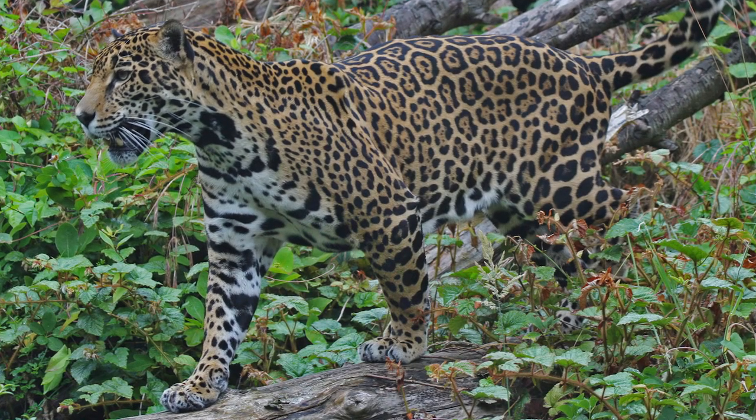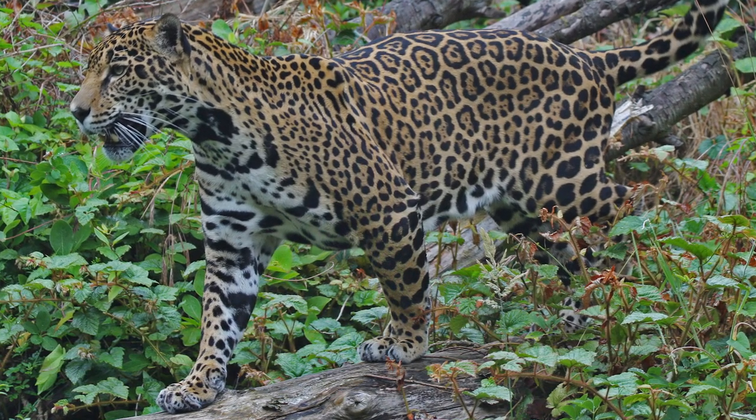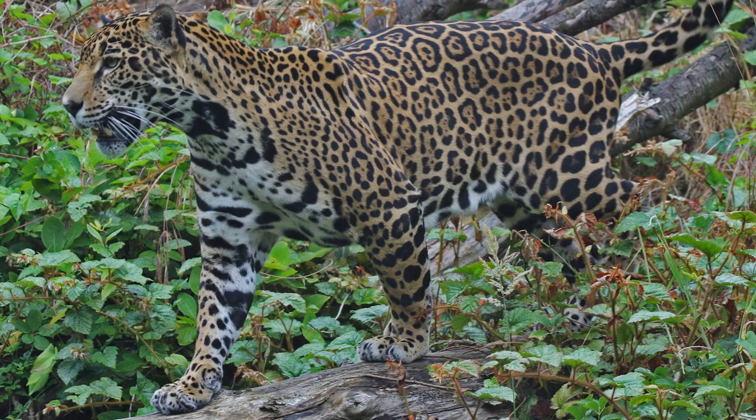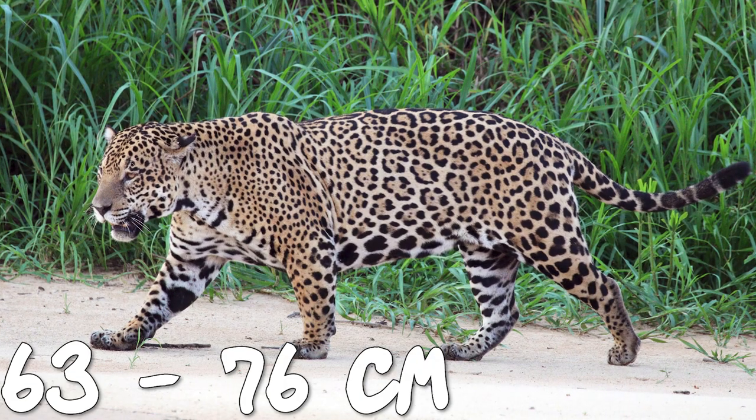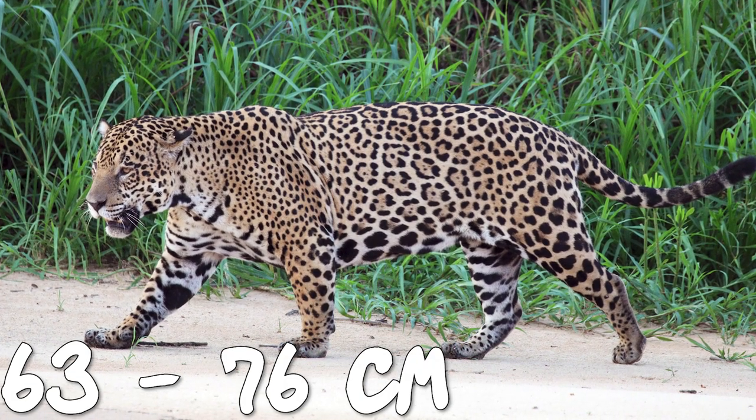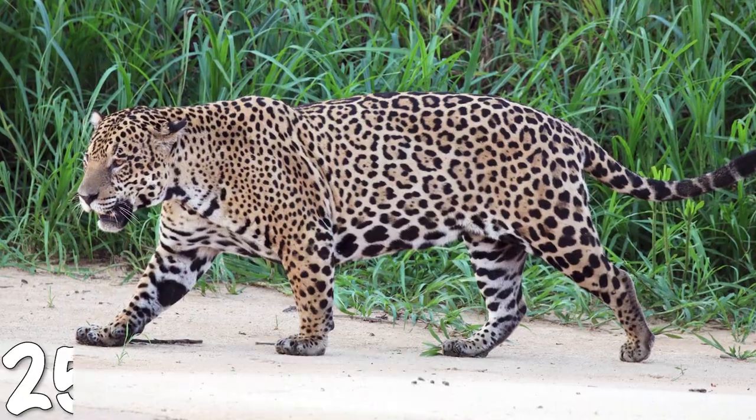Their legs are short, considerably shorter when compared to a small tiger or lion in a similar weight range, but are thick and powerful. The jaguar stands 63 to 76 centimeters (25 to 30 inches) tall at the shoulders.